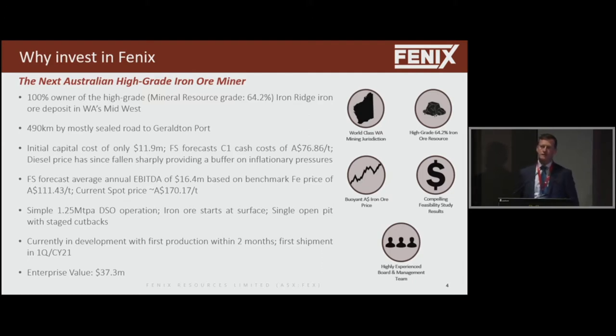One of our major attributes is very low capital intensity to get this project up and running — only $12 million capital expenditure. We raised $15 million in August this year in equity, and that's going to underpin all our capex. When we did our feasibility study in November last year, we thought we had a decent project: a modest NPV of about $50 million and average annual EBITDA of about $16 million. Not bad, but nothing to write home about.